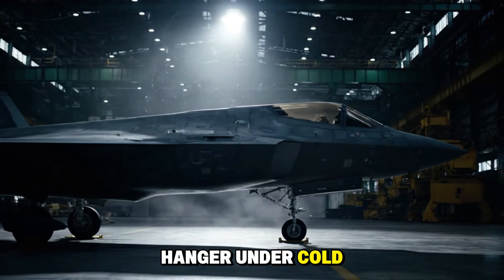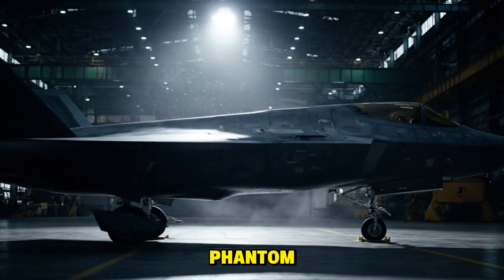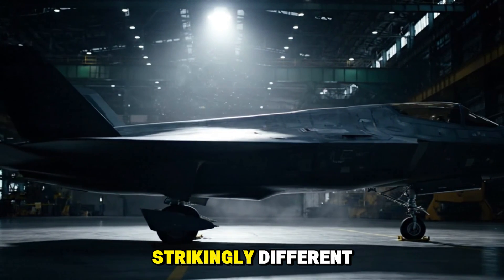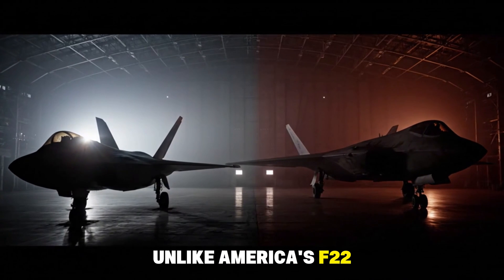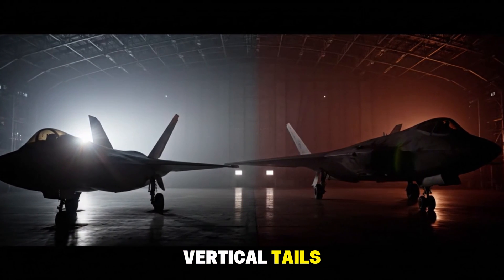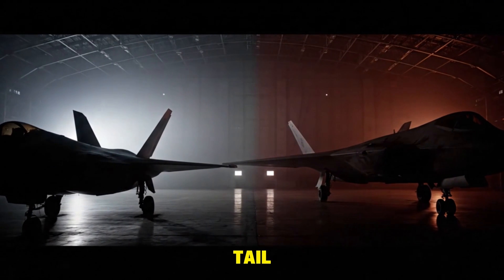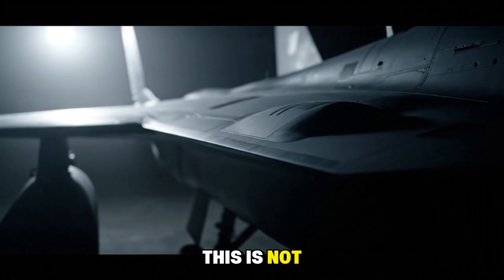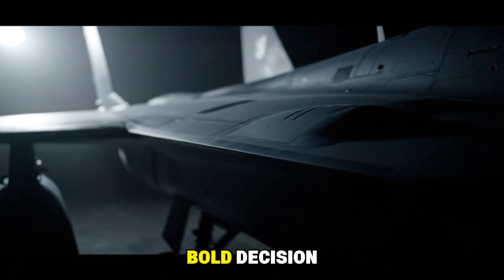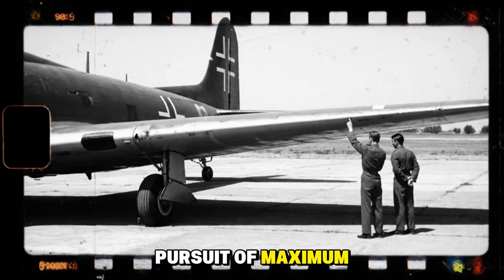In a silent hangar, under cold white lights, the J-50 emerges like a steel phantom. Its shape is strikingly different. Unlike America's F-22, with its tall vertical tails, this machine follows the path of the B-2 Spirit — tailless, angular, and designed for invisibility. This is not just aesthetic design.